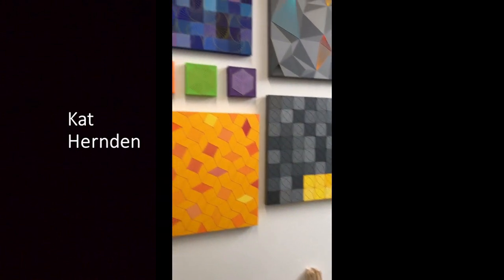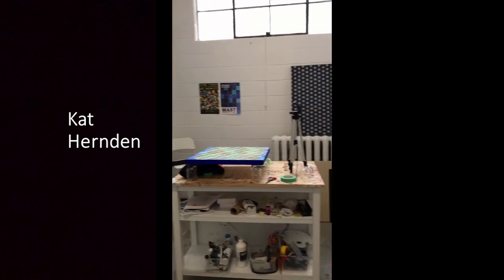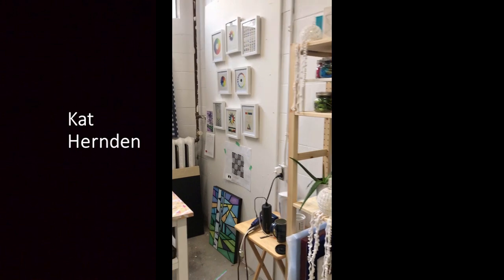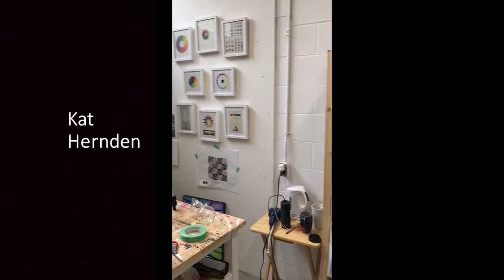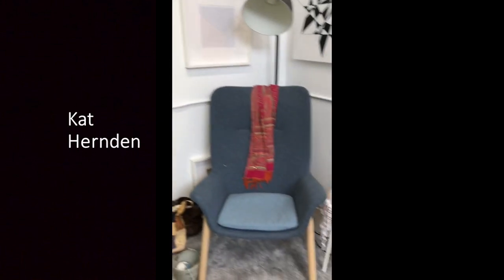The studio tour will be pretty brief — it's not very big — but I'll flip the camera around so you can see where I work. This is my studio; I work out of Globe Studios in downtown Kitchener. A lot of my work is at home right now too; I've kind of been bouncing back and forth, but fortunately I can still come here to get some work done.